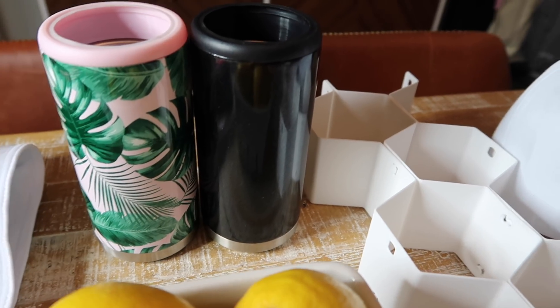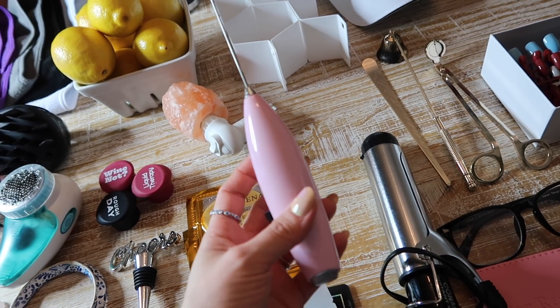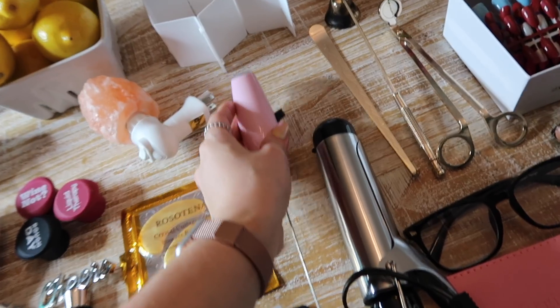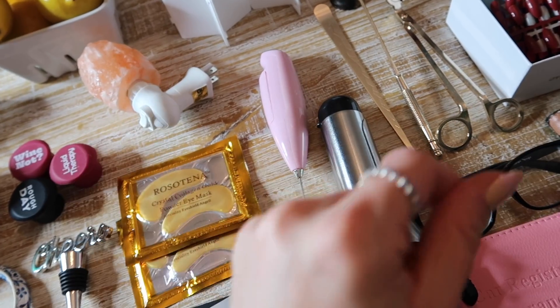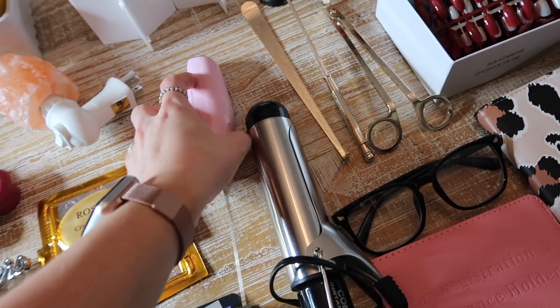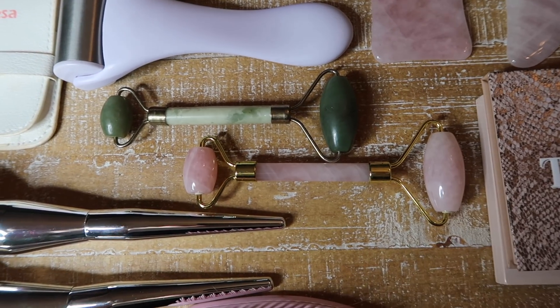I always see people posting this on their gift guides — it's just a handheld milk frother. It's fun to have, especially if you know anyone that likes matcha; it would make a cute combo gift with a little matcha tin. It comes in so many different colors, works super well, is battery-operated, and I think it's about $9.